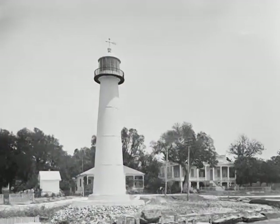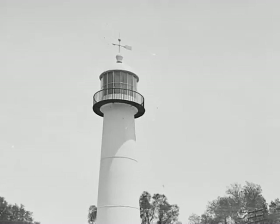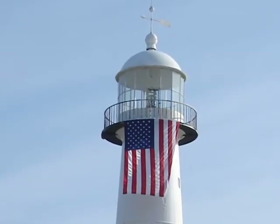Right after Katrina, we knew that our signature landmark, the Bluxley Lighthouse, would be the shot shown around the world. So we had a flag in place the day after the storm, and we had the light working not long after that.